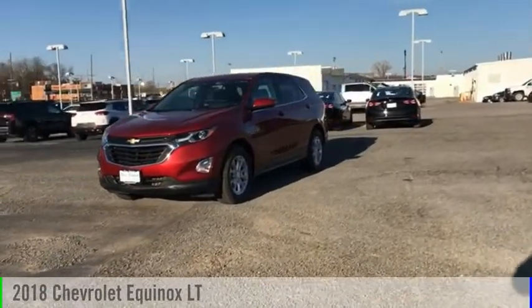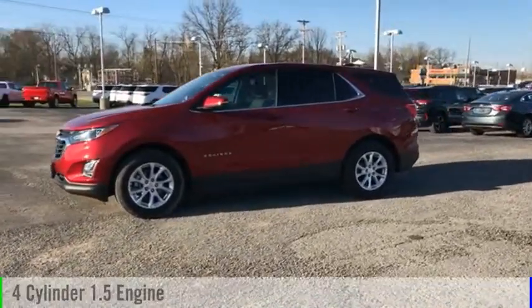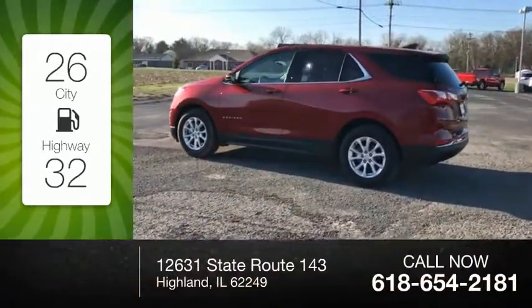Stop by and take a look at the 2018 Equinox. This vehicle is powered by a front-wheel drive, four-cylinder, 1.5 liter engine. Great fuel efficiency saves you money by requiring fewer trips to the gas station.